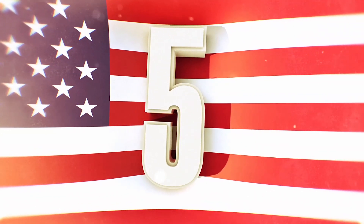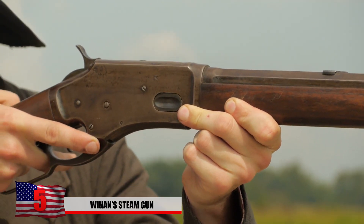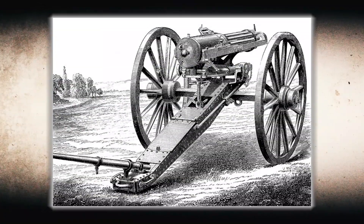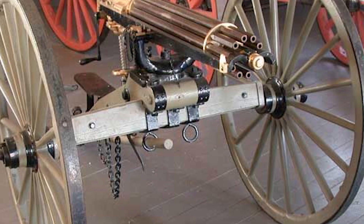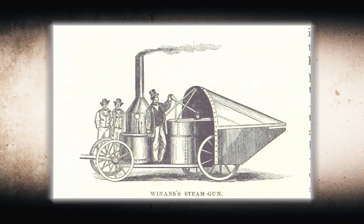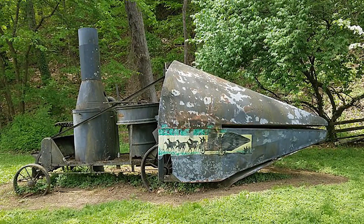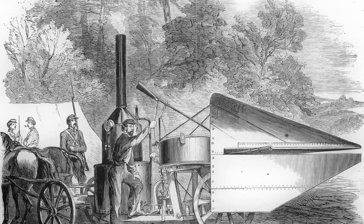Number 5: The Winans Steam Gun. Reloading rifles during the Civil War was slow and cumbersome, so firing multiple rounds quickly would have been a huge advantage. The Gatling Gun saw first use in 1862 during the siege of Petersburg, Virginia by Union soldiers, though it was still very experimental. The Confederates believed they had their own superweapon — a machine gun that used steam power instead of gunpowder, capable of firing 200 rounds per minute. However, as it was being moved after being ordered by the Confederates, Union forces intercepted the Winans Steam Gun and it never saw action on the battlefield.